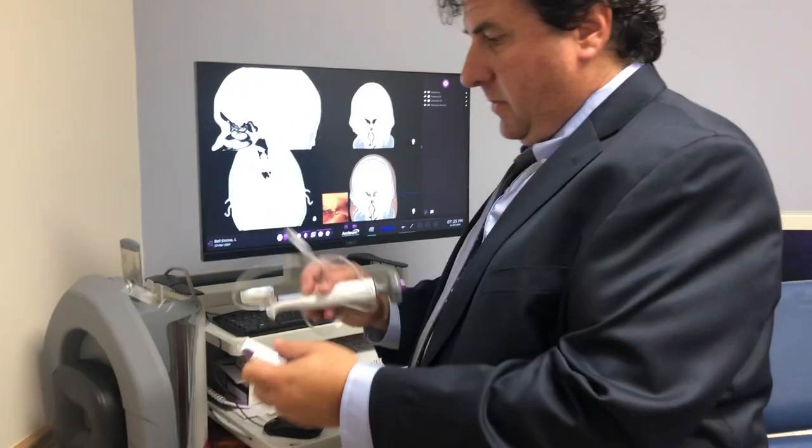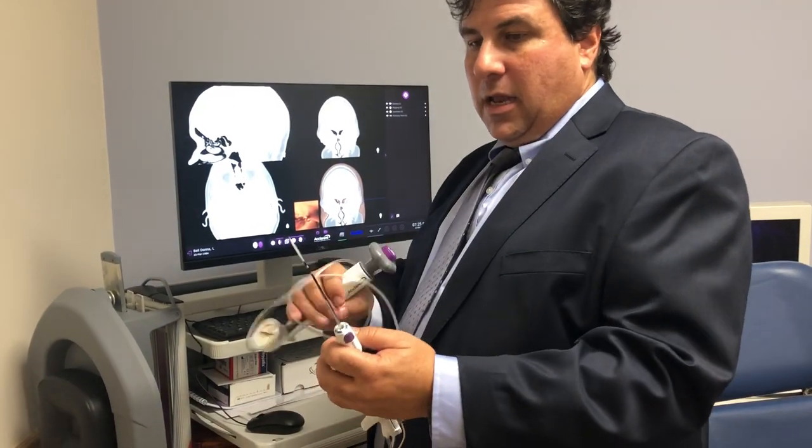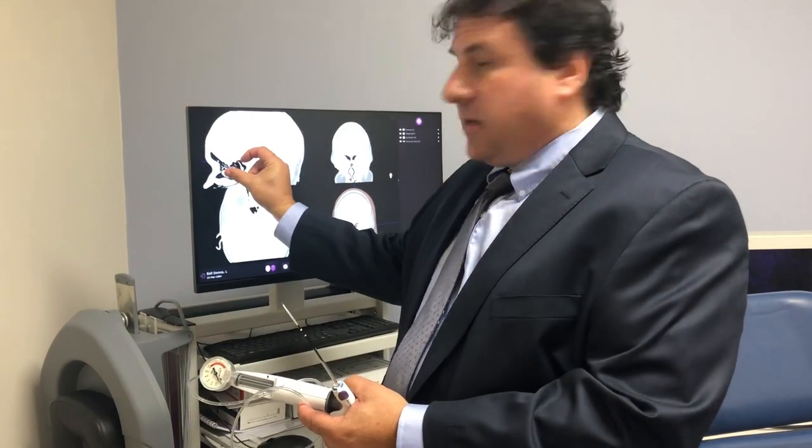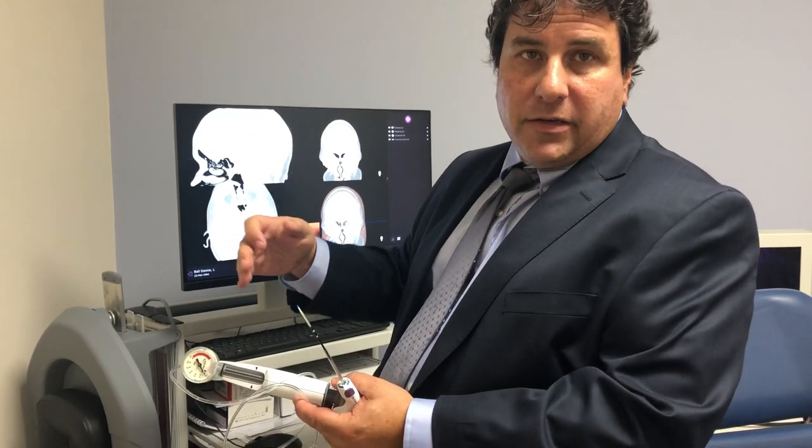Then, just by blowing up the balloon, we can literally open the space to allow the sinus to normally drain.